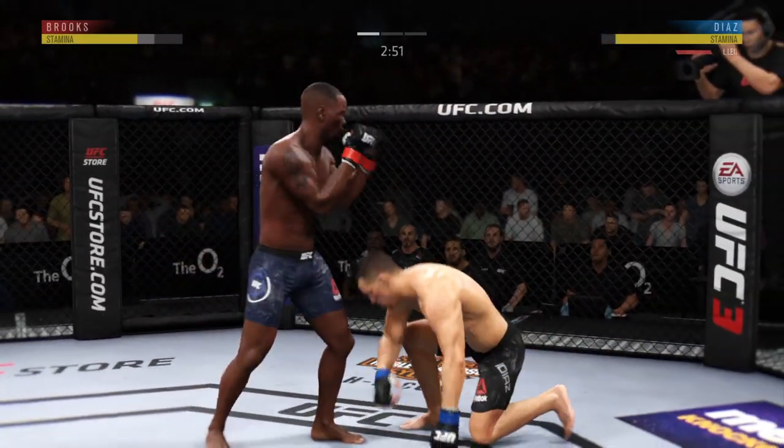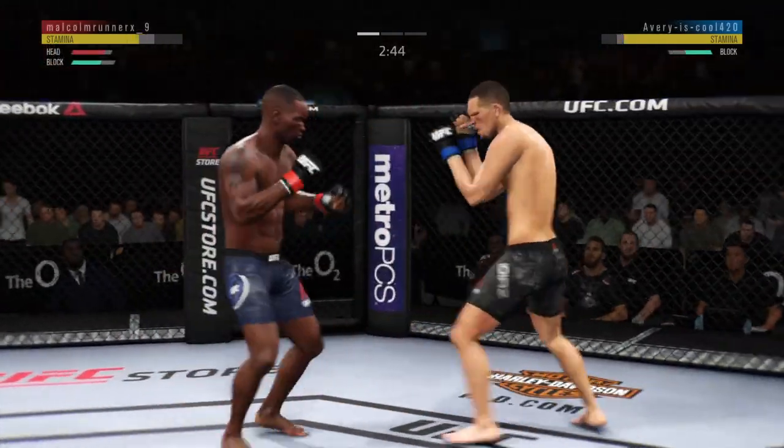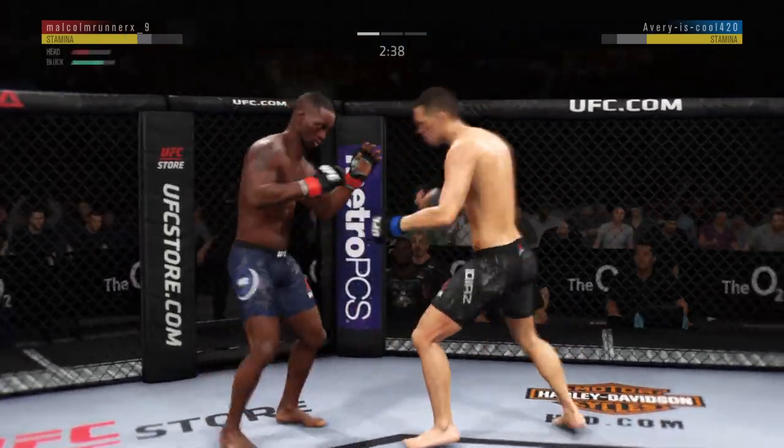Just inches away from landing one of those big right hands.